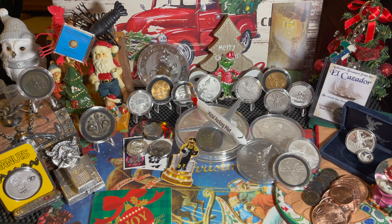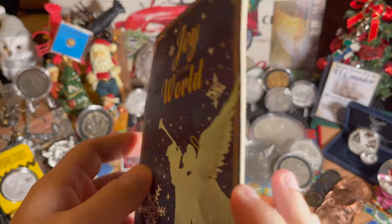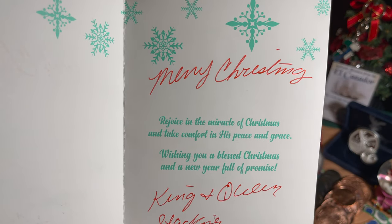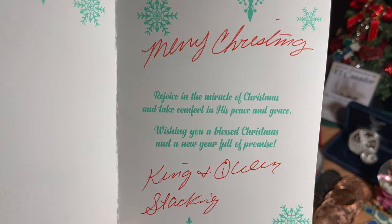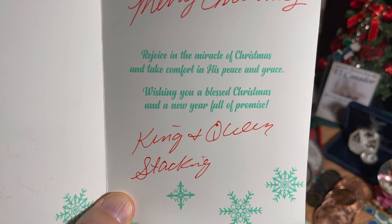Moving on — we got another card. This one is from... let's get it open, make sure there's nothing hidden inside. Joy to the world, joy to you my friend, whoever you may be. Merry Christmas. 'Rejoice in the miracle of Christmas and take comfort in his peace and grace. Wishing you a blessed Christmas and a new year full of promise.' King and Queen Stacking.